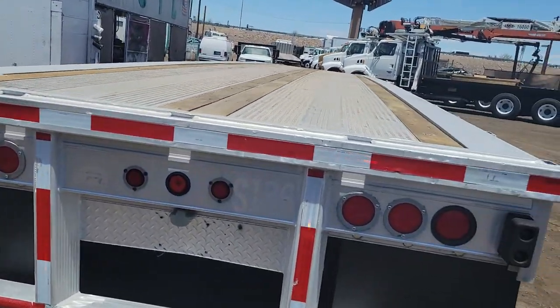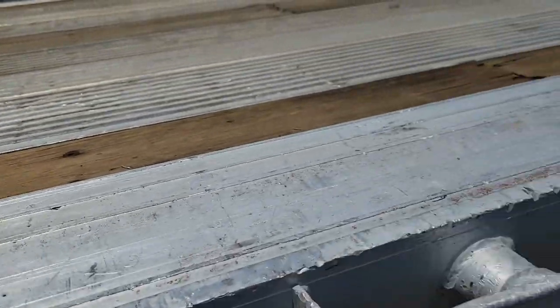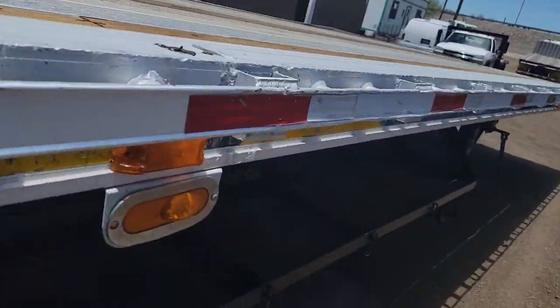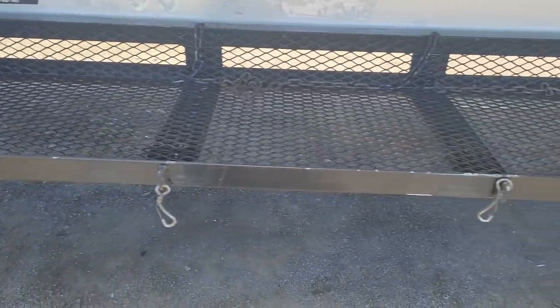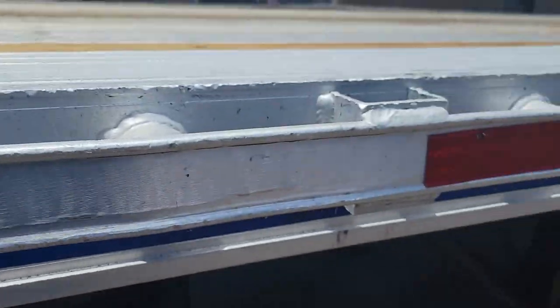The deck's in real nice shape. The rails are also not all beat up. Air ride suspension. Another view of the deck — nice big storage area underneath. These rails are also not all beat up.